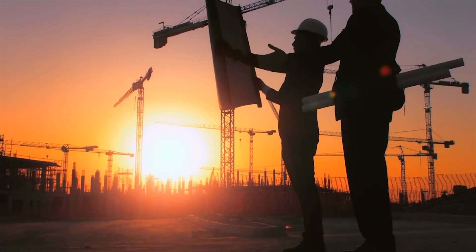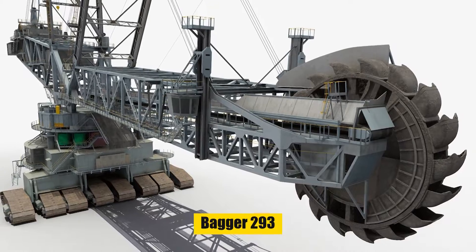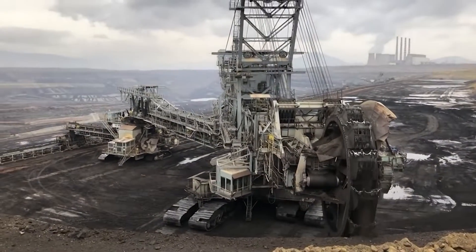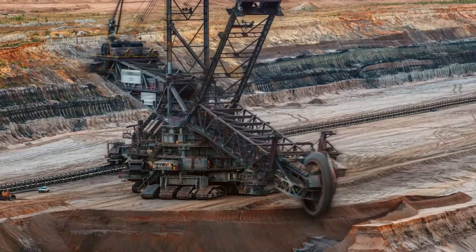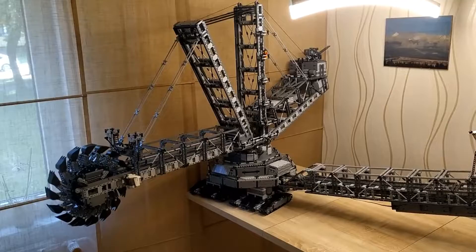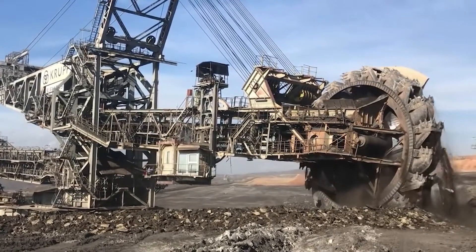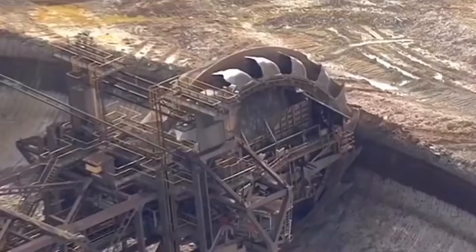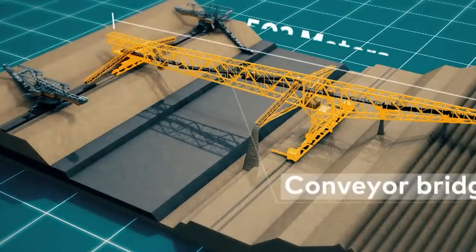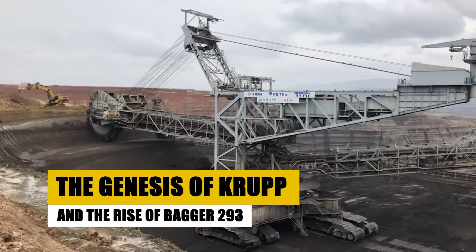In the realm of engineering marvels, few machines command as much awe as the Bagger 293. This colossal bucket-wheel excavator, standing tall in the coal mines of Germany, is not just a machine, but a testament to human ingenuity and the relentless pursuit of industrial advancement. During this video, we'll unfold the story of the Bagger 293, delving into its history, mechanics, and the company behind its creation, Krupp.